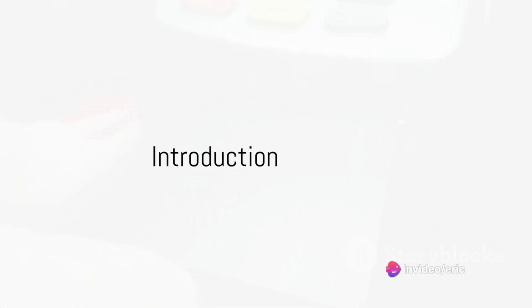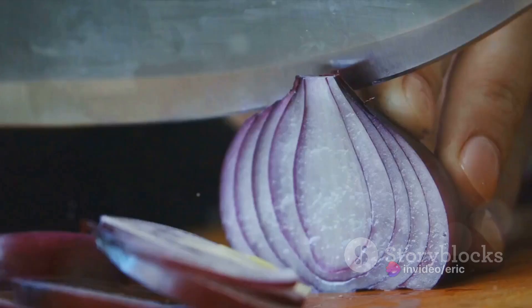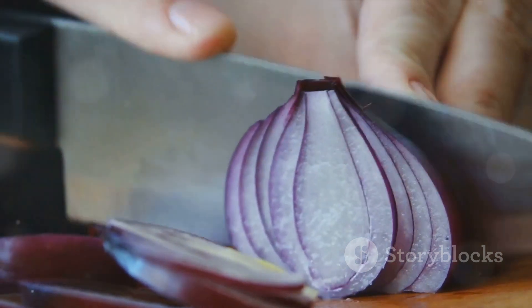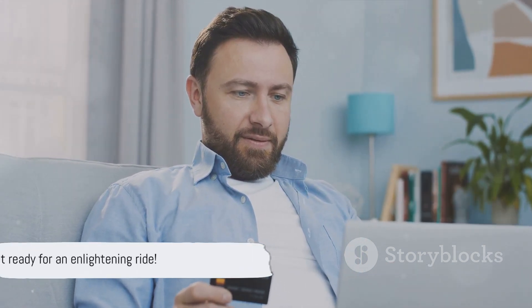Ever wondered how credit cards work? You're not alone. These little plastic life changers have a lot more to them than meets the eye. In this video, we're going to peel back the layers of the credit card onion. We'll dive into their intriguing history, unravel the intricacies of how they work, uncover the benefits they offer, and expose the consequences of not paying them back on time. So buckle up, it's going to be an enlightening ride.